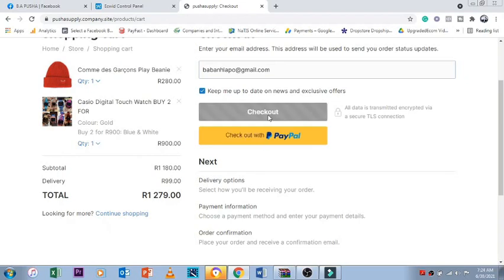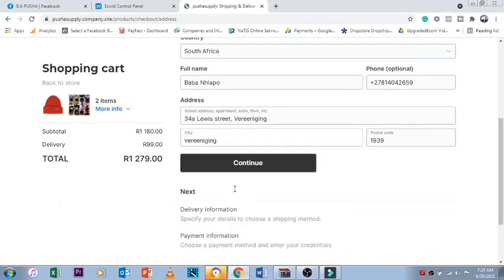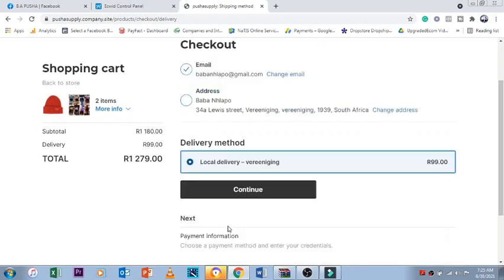Since we're in South Africa, they will checkout. When they do checkout, they will land on this page, which is basically their details of where you're going to deliver their items. Then you go to checkout and on the next page is basically where you need to set up your gateway so someone can actually have a delivery cost and see how much their items total will be.